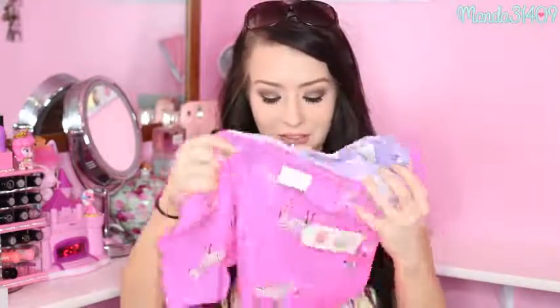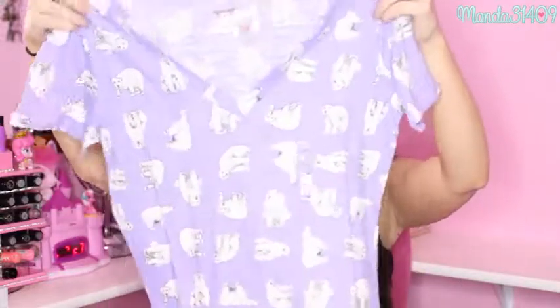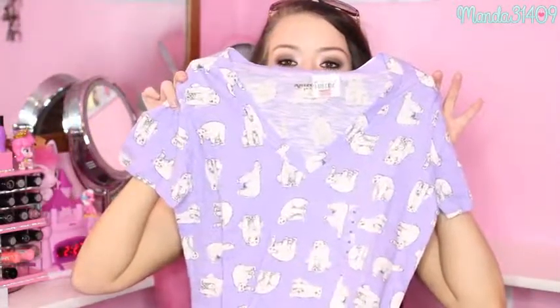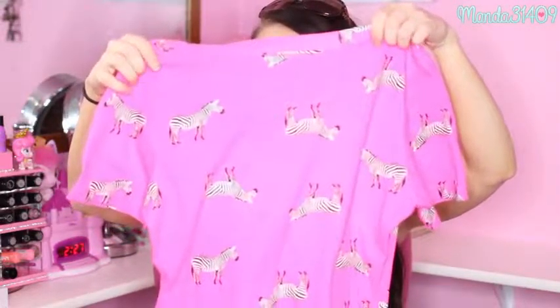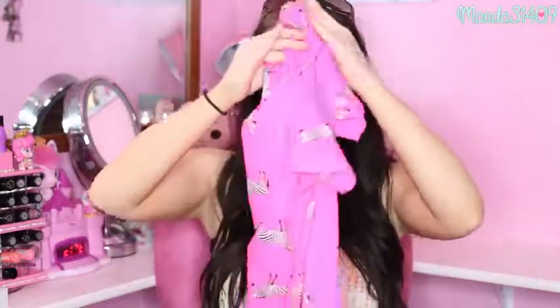Then I have two fun shirts with little animals on them. These were each $3.99, marked down from the original price of $14. This one is purple with little white polar bears on it — so cute. And this one is super hot pink with little zebras on it.